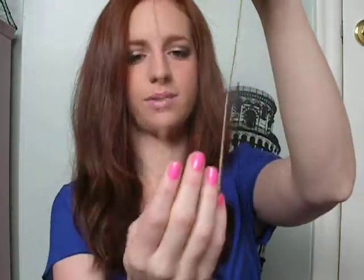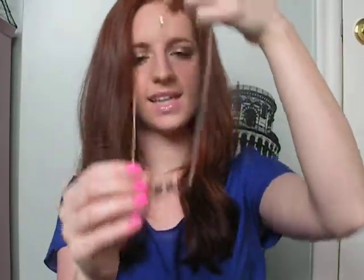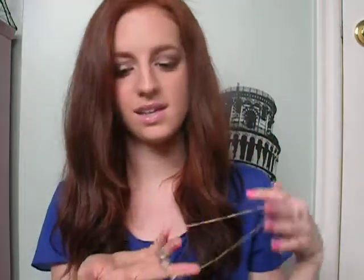Moving on from makeup — that was all the makeup items. Next is a necklace I got at Aldo. It's just two little birds sitting on a stick, basically. I had it on today but had to take it off for the video. I really like this necklace — it's super simple, really pretty, and inexpensive. I think it was under $10, which is a really good price.